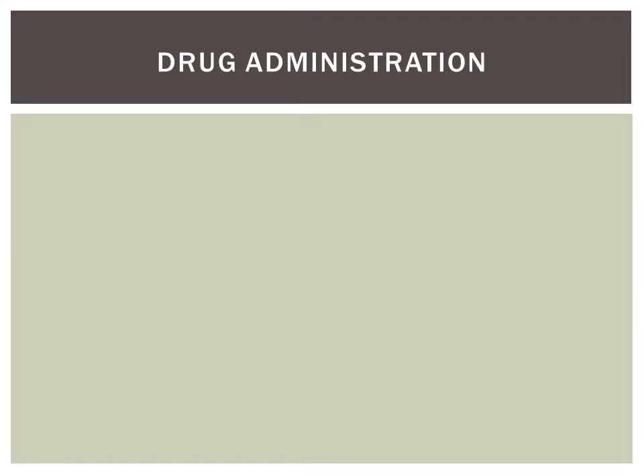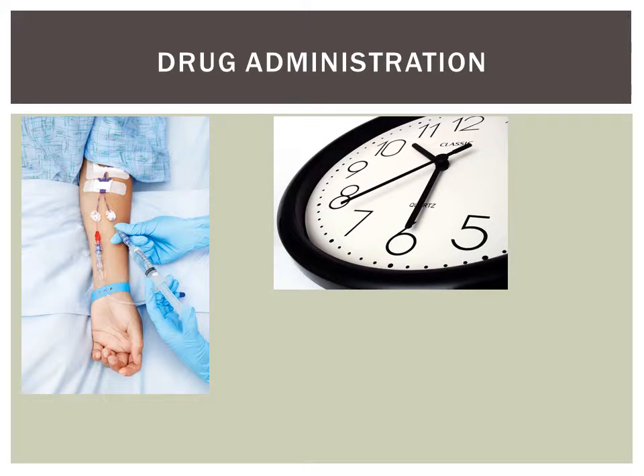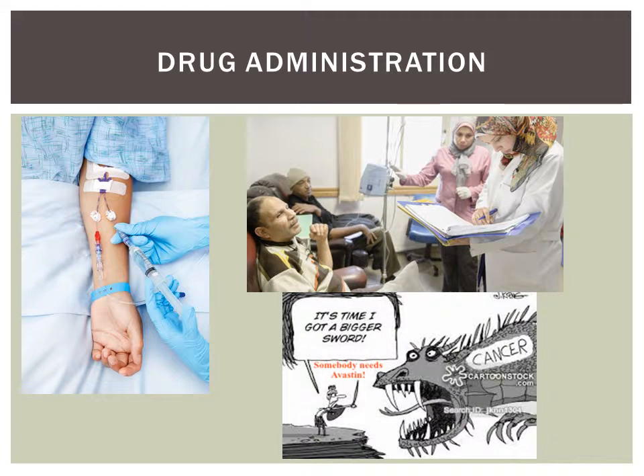Avastin is administered intravenously by a healthcare professional, typically once every two weeks, or if you have lung cancer, once every three weeks. The first dose is expected to take 90 minutes due to careful monitoring for the drug response. Every subsequent dose should take 30 to 60 minutes.